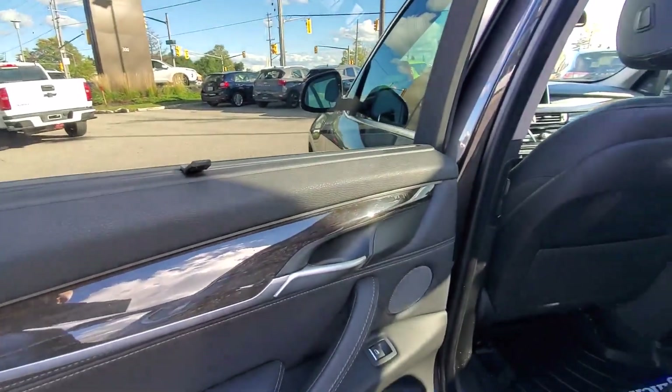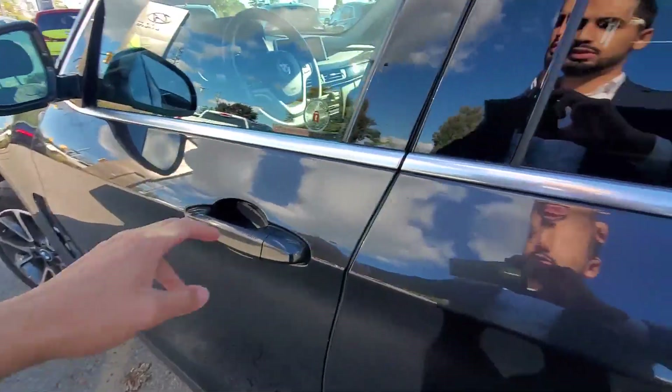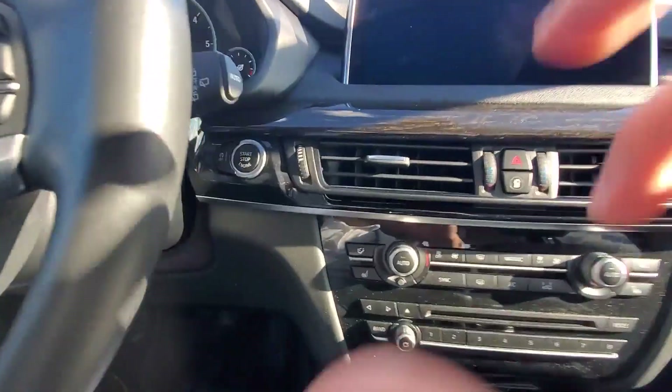The back seats also have windows and visors, of course, along with heated seats and some nice wooden trim. Now I'll show you the front.